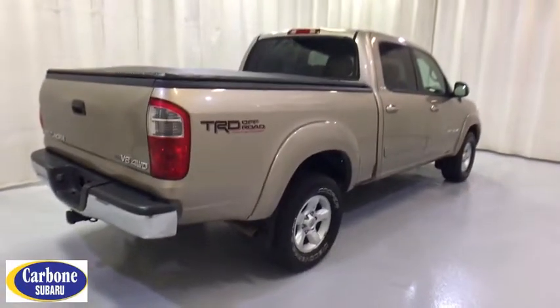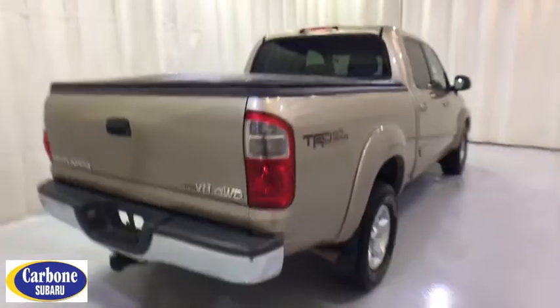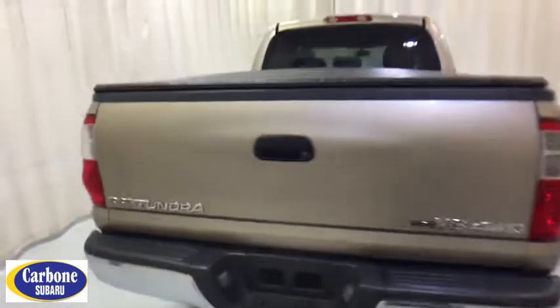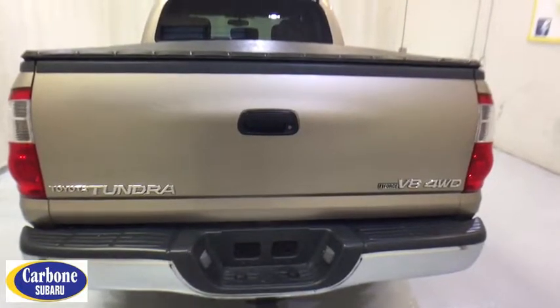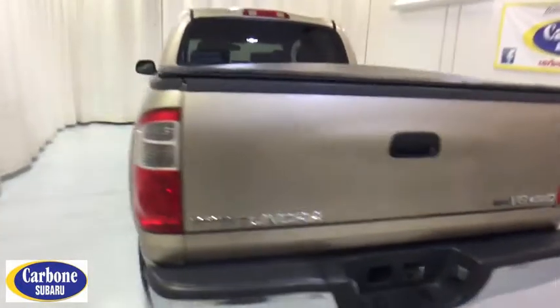With a towing capacity of up to 10,000 pounds and a payload capacity of over 2,000 pounds, the Tundra is the perfect mix of power and efficiency. This vehicle has less than 80,000 miles.